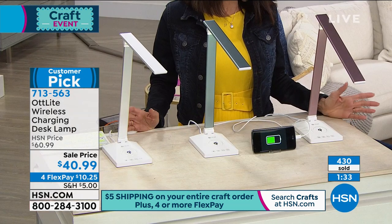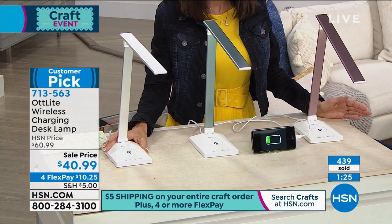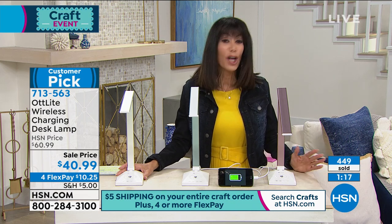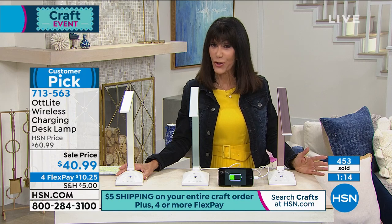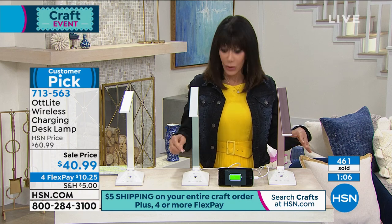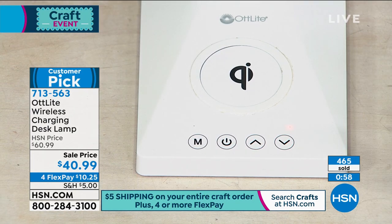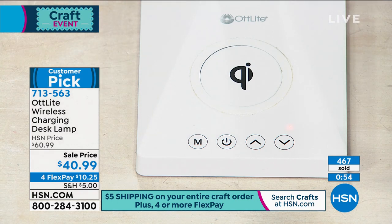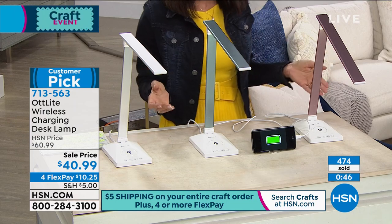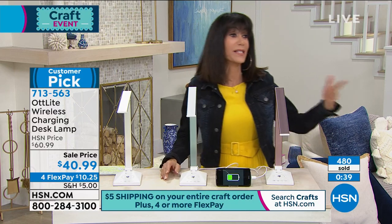Rose gold and white are leading in popularity. Available today on four FlexPay at $10.25 per payment on any credit card — with no interest on FlexPay. You also have the 30-day return policy, so get it home and see the difference. Try all the different lighting modes, and especially that Clear Sun proprietary LED that gives you natural sunlight. We have $20 off today as part of our crafting event.